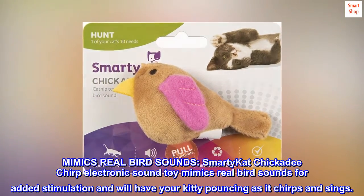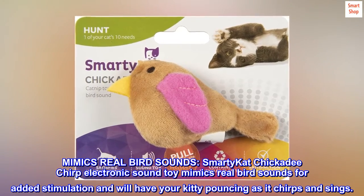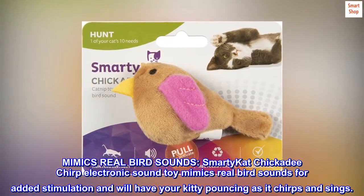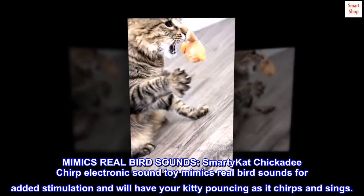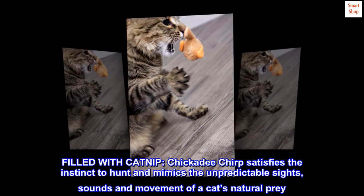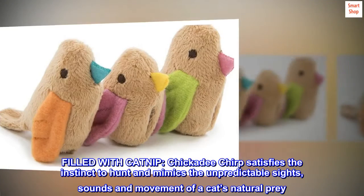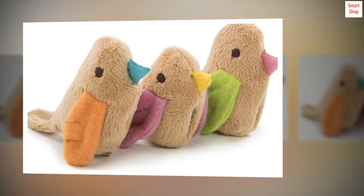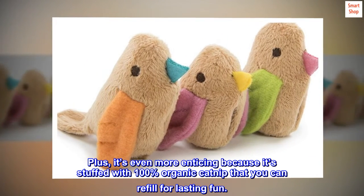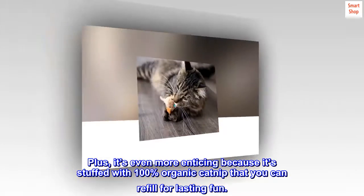Smarty Cat Chickadee Chirp electronic sound toy mimics real bird sounds for added stimulation and will have your kitty pouncing as it chirps and sings. Filled with catnip, Chickadee Chirp satisfies the instinct to hunt and mimics the unpredictable sights, sounds, and movement of a cat's natural prey. It's even more enticing because it's stuffed with 100% organic catnip that you can refill for lasting fun.